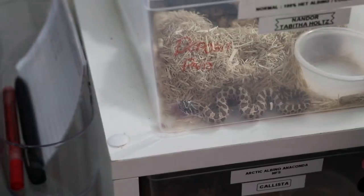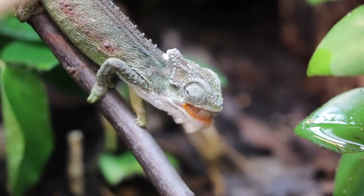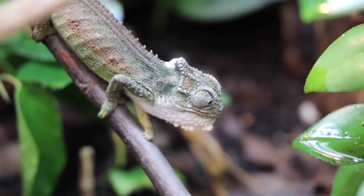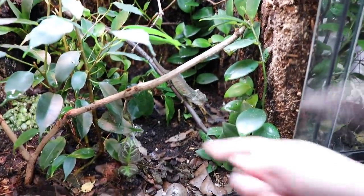If it comes to overall setup and degree of difficulty, I would probably say the dwarf chameleons — the Bradapodia and Thandabortes — are most likely the most difficult.